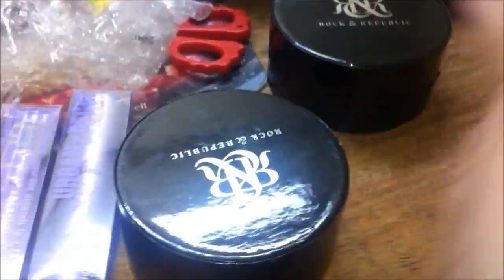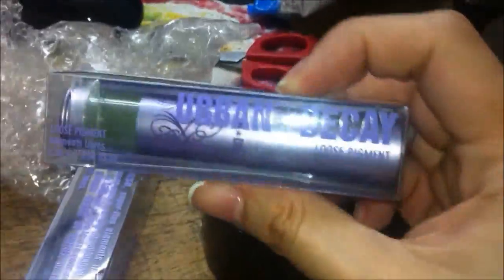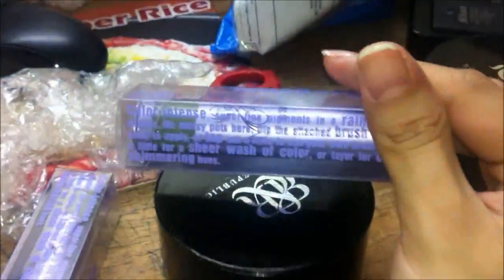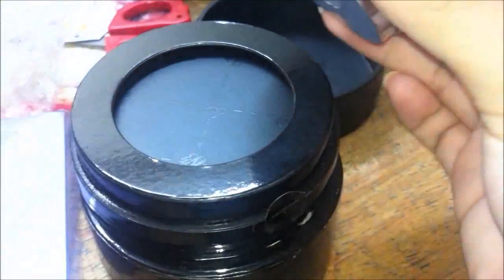These four products are for a giveaway, so please stay tuned for that. We have two Rock and Republic palettes here, and this is my favorite eyeshadow of all time from Urban Decay in the shade Protest. I used this in my Tanya Bird tutorial — I'll have the link down in the information box. This is how the Rock and Republic palette looks like.